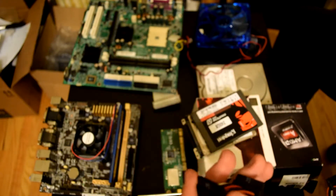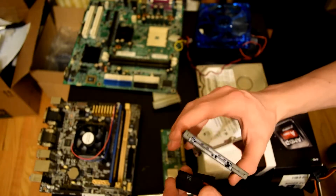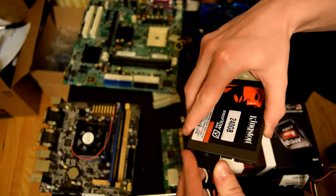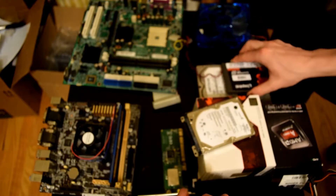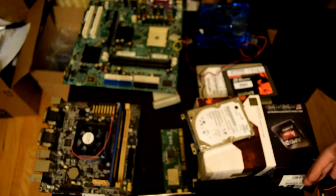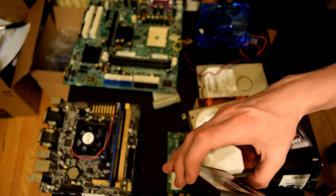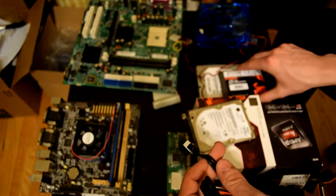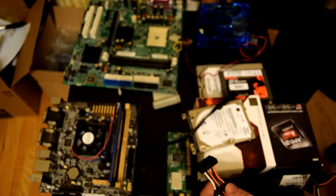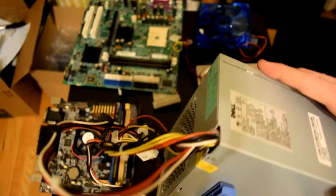Here's a SATA power cable from a different power supply I grabbed. You can see the SATA power connector — it plugs into your hard drives, CD drives, DVD drives, and other devices. So you'd have this SATA power cable for power and then a separate SATA data cable for data transfer. They're a lot smaller and look a lot better than using Molex with IDE.